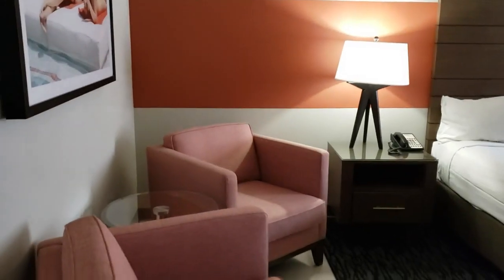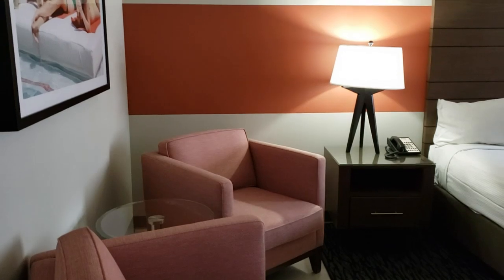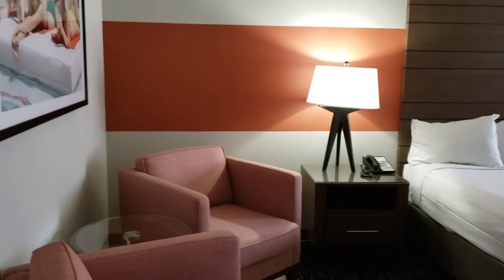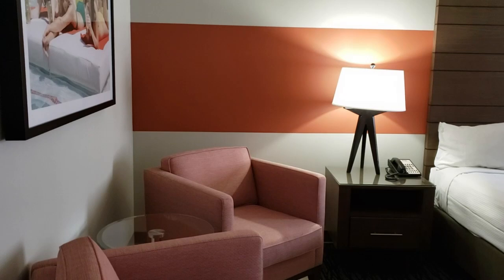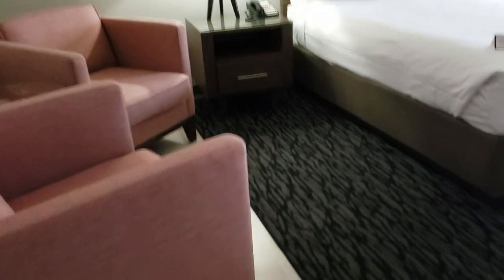Hey guys, made it to downtown. Just took a Lyft from Caesars down to the Plaza. Quick, easy, simple ride. I have a luxe room and I'm in the North Tower, 18th floor. This room has recently been refurbished, so it's really nice.